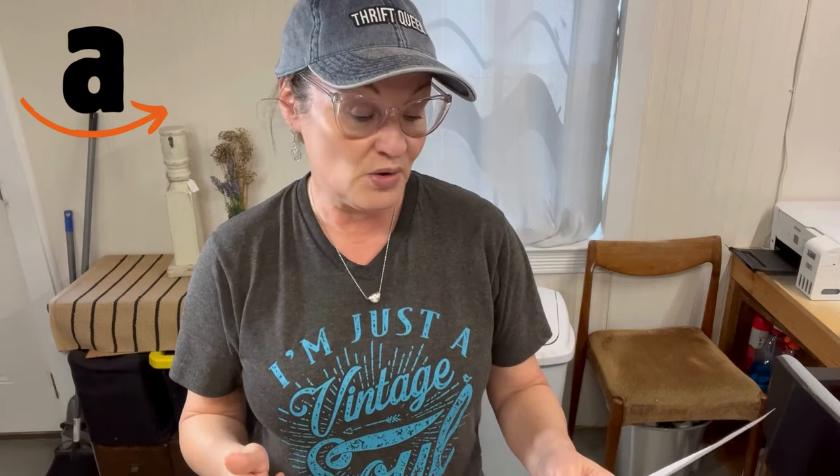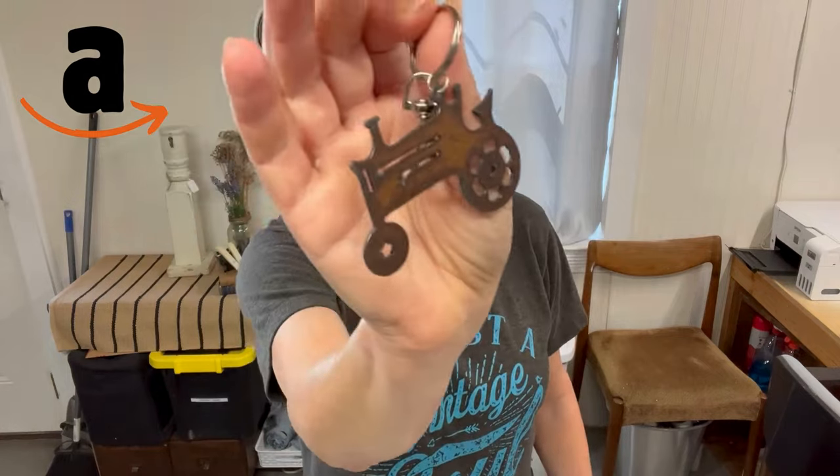Now let's move on to Amazon. Amazon was very low this month, which is typical because I sell mostly Christmas ornaments. In March we sold two coffee necklaces, two state Christmas ornaments, and a tractor keychain — and that's all that we sold on Amazon last month.